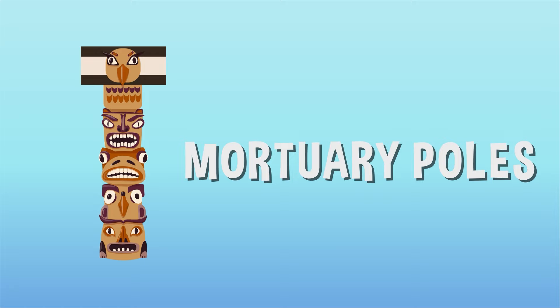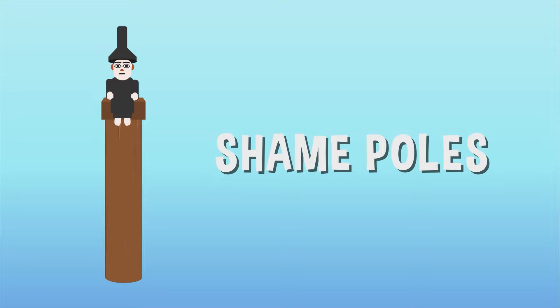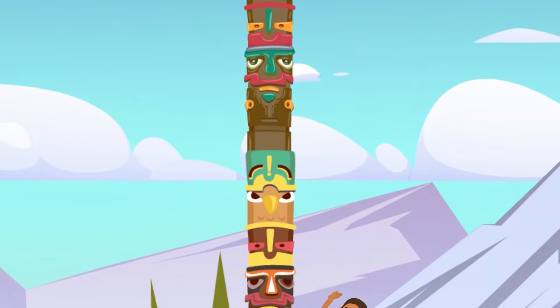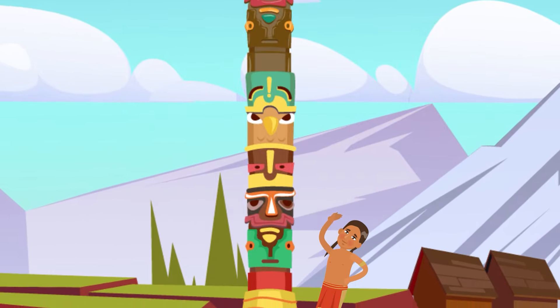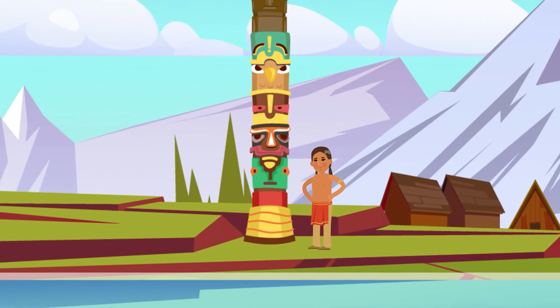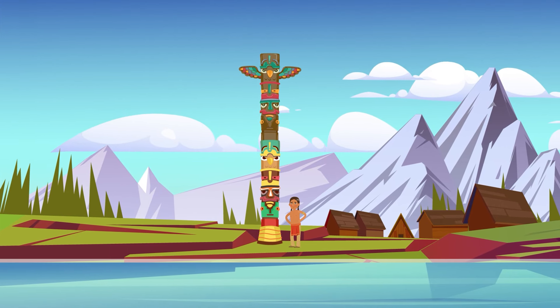Heraldic poles, house posts, mortuary poles, memorial poles, welcome poles, and shame poles. Welcome poles were as tall as 40 feet and possibly even taller. They were carved with different humans, animals, and mythological figures, then placed at the edge of a lake, river, or beach to welcome guests or warn strangers.